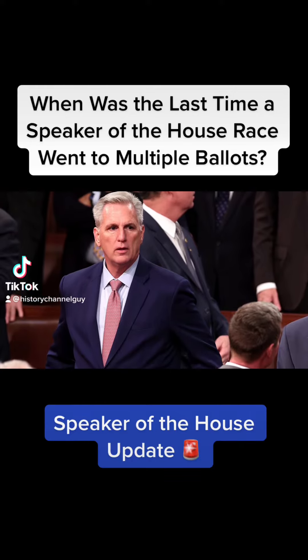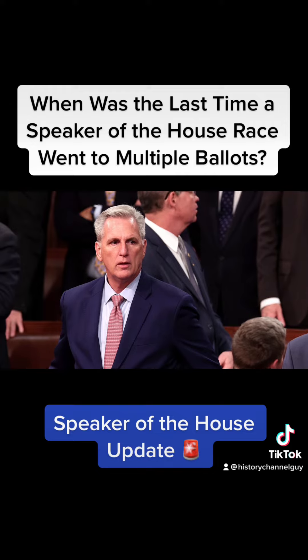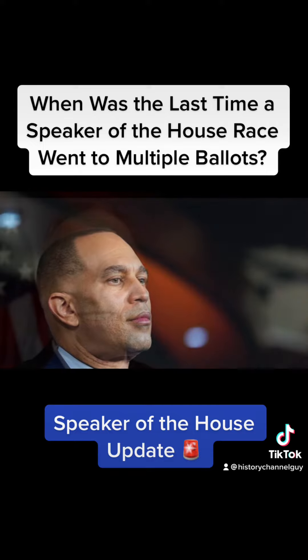Ladies and gentlemen, history was just made today, as for the first time since 1923, the vote for Speaker of the House of Representatives is going to have multiple ballots. Are you Team McCarthy, Team Jeffries, or Team Biggs?